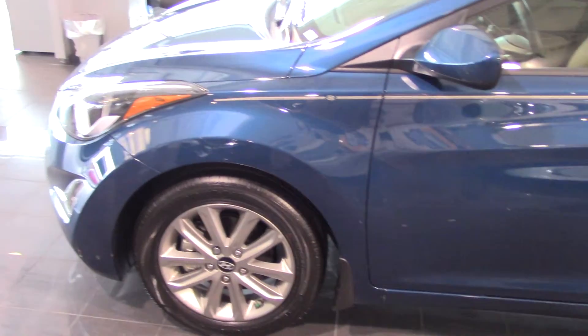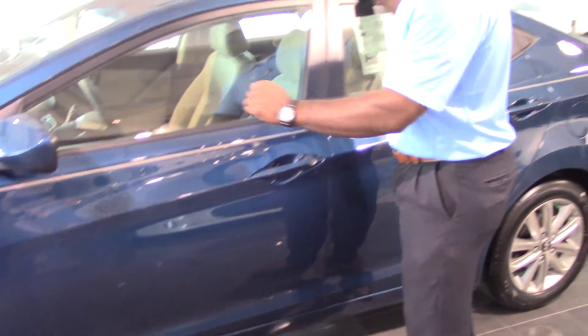This is kind of the middle package. You get your standard fog lights, alloy rims, and glass box mirror.